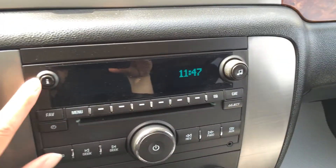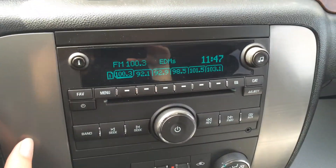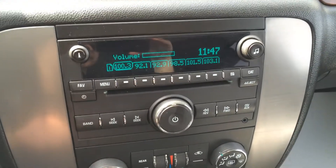The display screen here is for your audio. So you have AM, FM, satellite, CD, auxiliary, and USB.